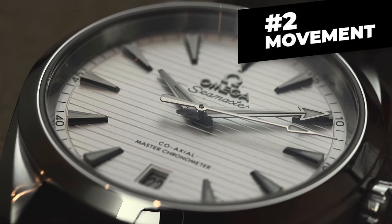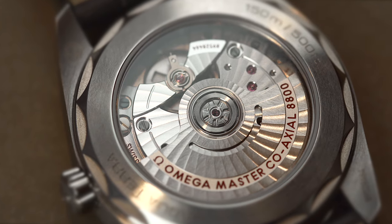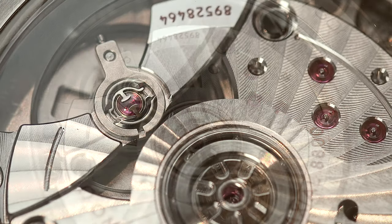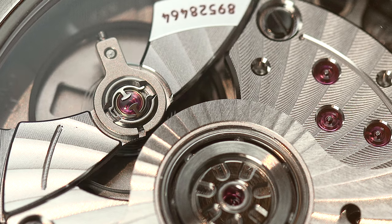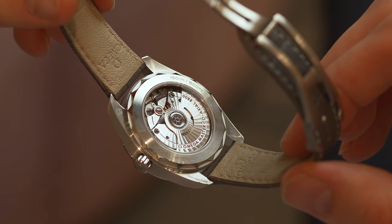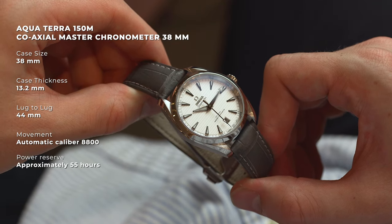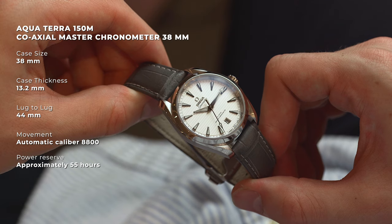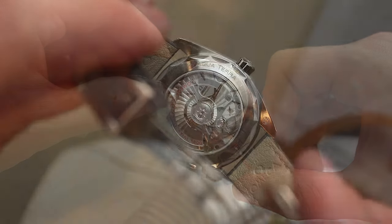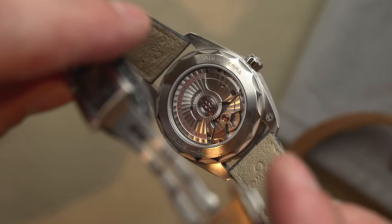Number two, the movement is hugely impressive, and you can see it. The calibre 8800 is the beating heart of this Omega Aqua Terra. Like many Omega movements, this one is pretty special, as it offers a Master Chronometer certification approved by METAS with an accuracy of 0 to plus 5 seconds a day. It also has a free-sprung balance with silicon balance spring, and of course the co-axial escapement. On top of all of this, it has an impressive 55 hours of power reserve, vibrating at a respectable 25,200 vibrations per hour. It's also resistant to magnetic fields exceeding 15,000 gauss. The icing on the cake is that all of this is visible through the display caseback, where the rhodium-plated finish and Geneva stripes really shine.